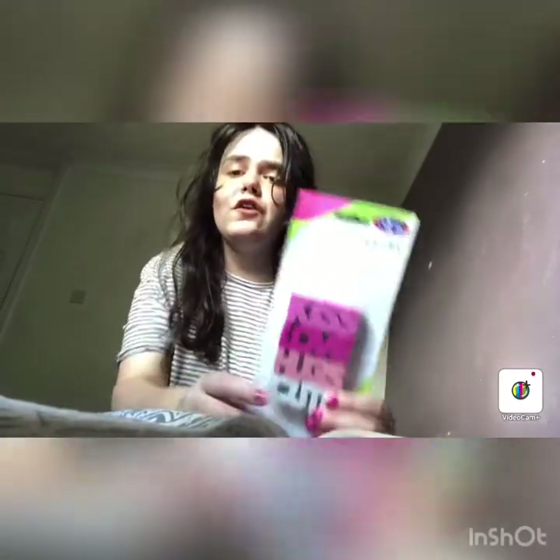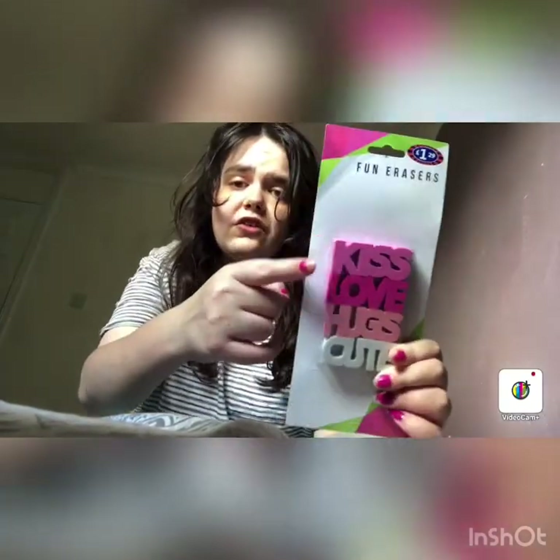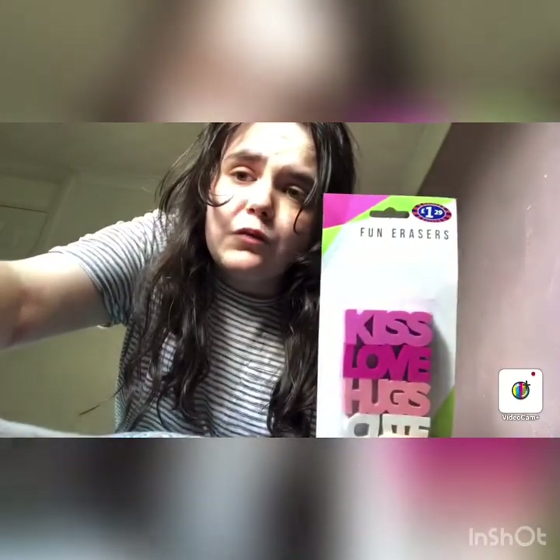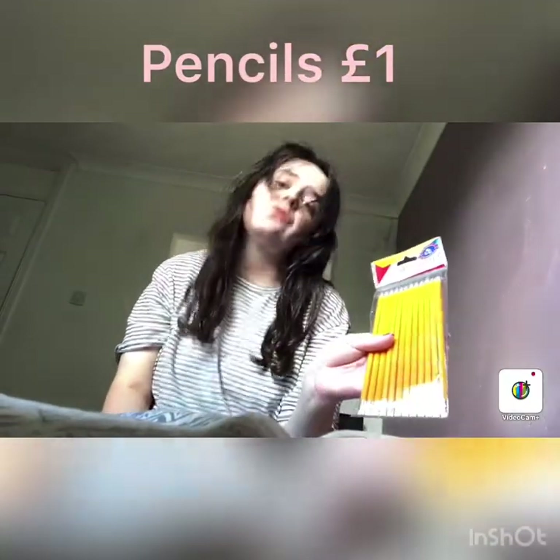The next thing I got is fun erasers — these were £1.29. They say 'kiss, love, hugs, cute.' I love these because I love my friends and family, so this is ideal for going to B&M.